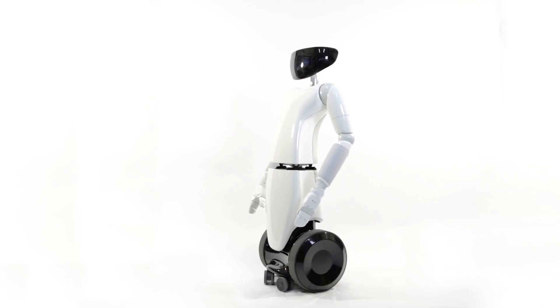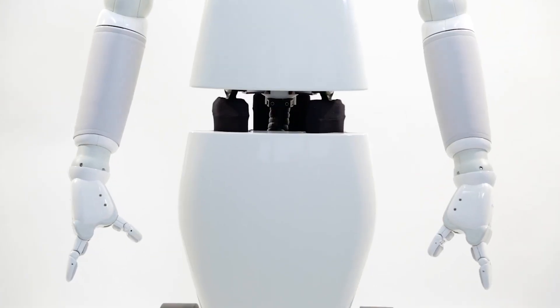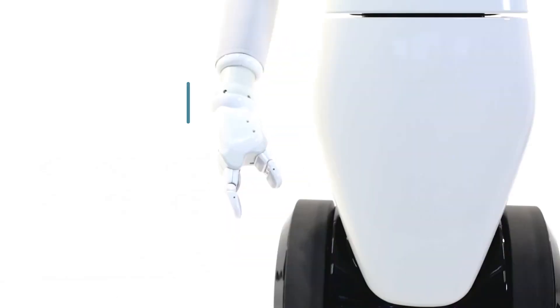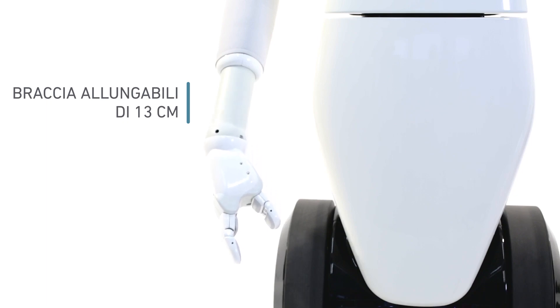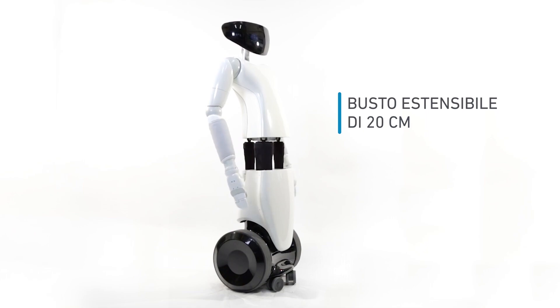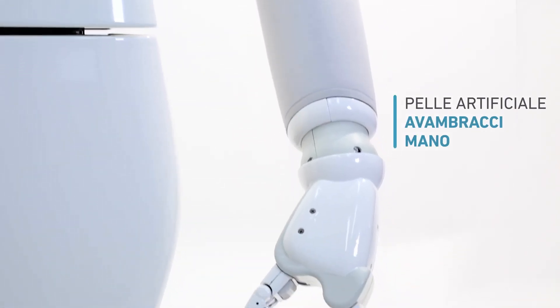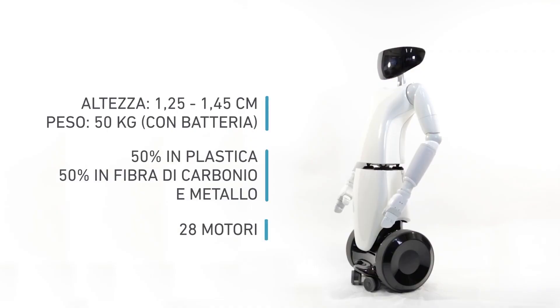R1, part of the IIT ecosystem, is initially tailored for professional environments but is also designed for future integration into households, where it engages intuitively and empathetically with individuals. Its facial expressions are displayed on a color LED screen, facilitating non-verbal communication. R1 is equipped with sensors for vision, balance, and sound perception, and its hands and forearms feature artificial skin for tactile interaction.